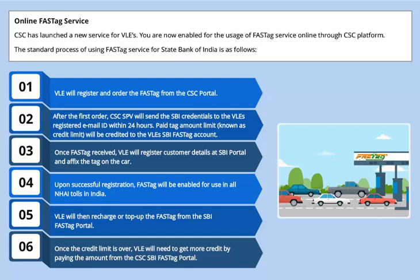VLE will register and order the FastTag from the CSC portal. After the first order, CSC SPV will send the SBI credentials to the VLE's registered email ID within 24 hours. The paid tag amount limit, known as credit limit, will be credited to the VLE's SBI FastTag account.